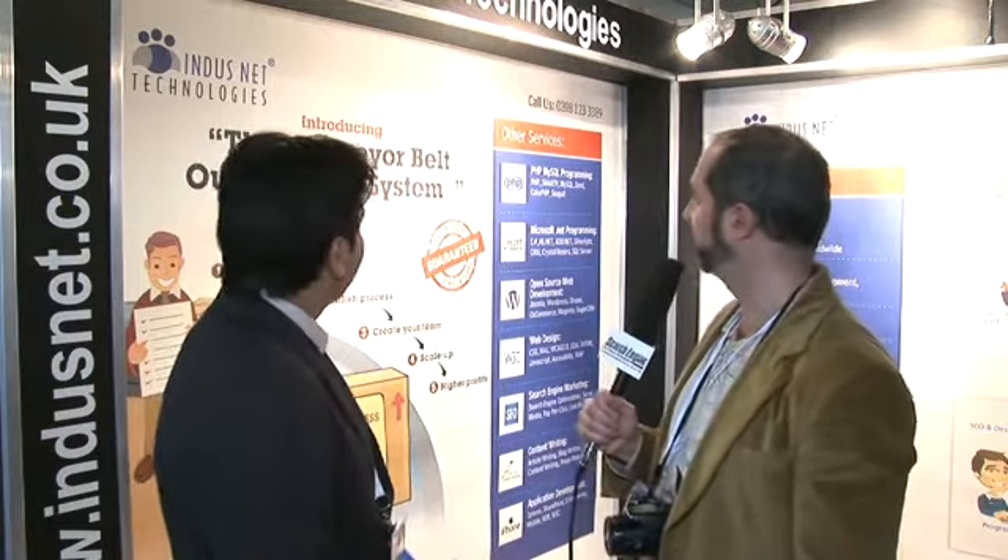We are introducing a conveyor belt outsourcing system. We have been toying around with the idea of how to do outsourcing right, and what we realize is the process needs to be profitable, it needs to be repeatable, and it needs to be scalable.